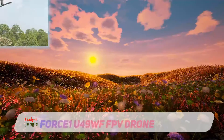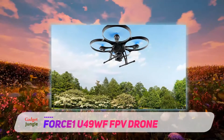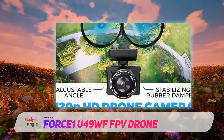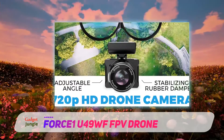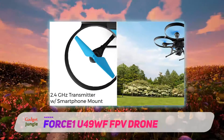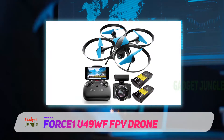Force1 U49W FPV drone. The U49W FPV camera drone boasts altitude hold and a first-person view screen with camera live video, so you can see exactly what the HD camera of your drone sees in real time. It also comes with an extra battery to help you fly for even longer before having to charge, and an outstanding 720p camera for clear HD pictures and live video — plus an impressively long flight time of 25 minutes with the extra battery.